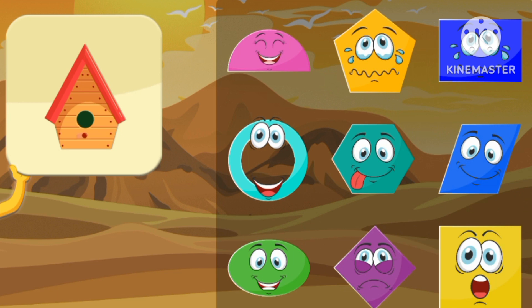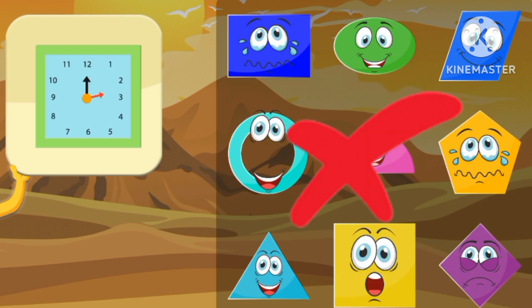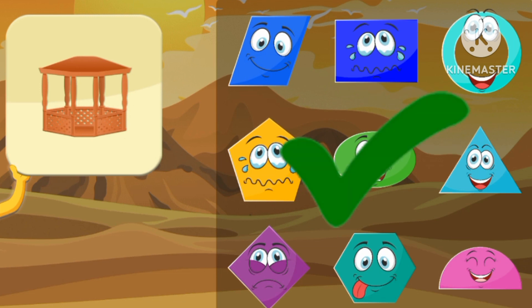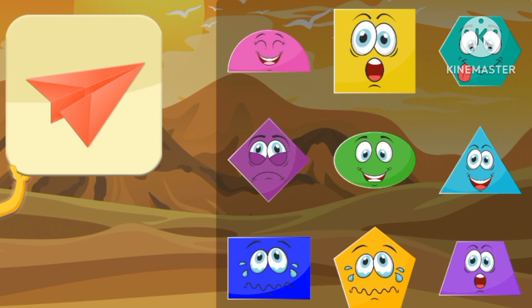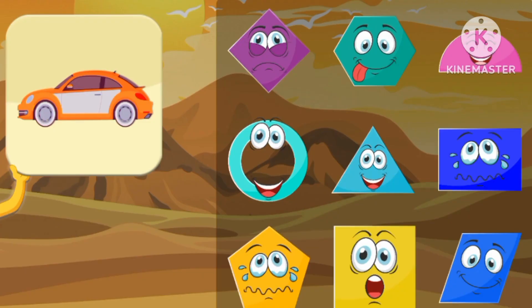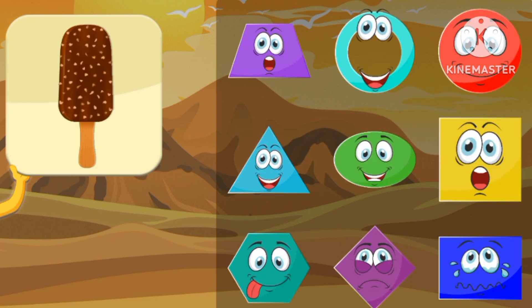An oval. A triangle. A rectangle. A rectangle. A hexagon. A rectangle. A rectangle.